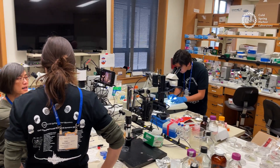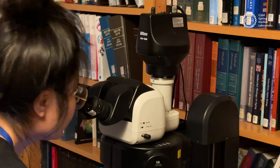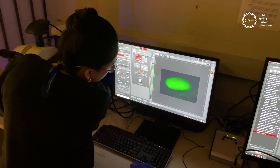Every year, students from around the globe make the jump to CSHL to learn the basics of this extraordinary amphibian. They learn to use state-of-the-art techniques and equipment, such as live imaging, bioluminescence, and microsurgery.